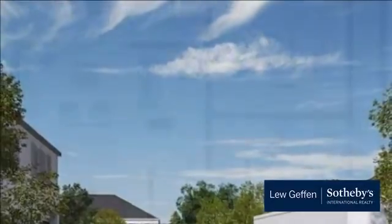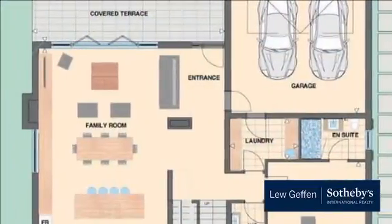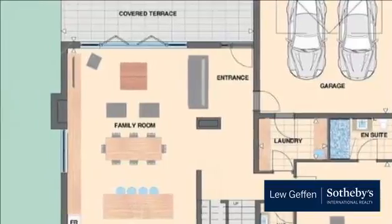It is also zoned for most of the schools nearby, such as SACS, Wynberg Girls and Boys, Rondebosch, Westerford, and many more.